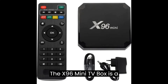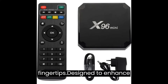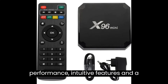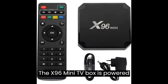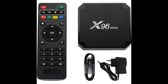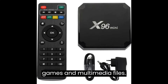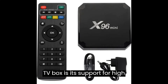The X96 Mini TV Box is a compact and versatile device that brings a world of entertainment to your fingertips. Designed to enhance your home entertainment experience, it combines powerful performance, intuitive features, and a wide range of content options. It is powered by the Amlogic S905W quad-core processor, ensuring smooth and efficient operation, with 2GB of RAM and 16GB of internal storage for your favorite apps, games, and multimedia files.